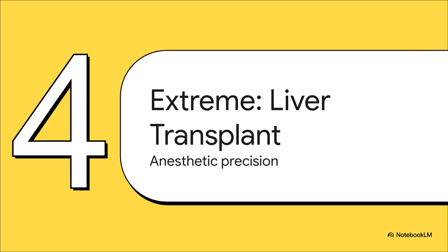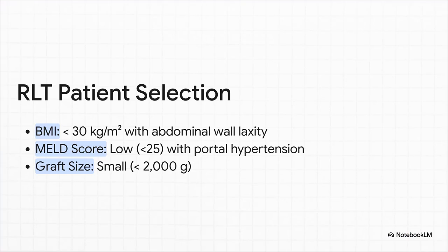That's a common case, but what about the extreme? Let's talk about managing a robotic liver transplant — this is where things get incredibly high stakes. You're taking all the challenges we just discussed and adding them to one of the most complex surgeries in medicine. For something this complex, success really begins with choosing the right patient; not everyone is a candidate. The team looks for very specific things: a BMI under 30, maybe some laxity in the abdominal wall which gives the robot more room to work, a lower MELD score meaning the liver disease isn't as advanced, and even the size of the new liver — the graft — has to be just right. It's all about stacking the deck in the patient's favor.